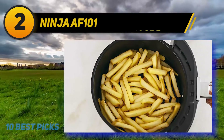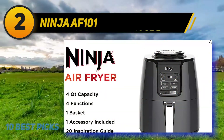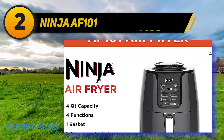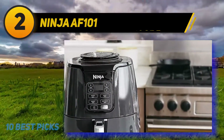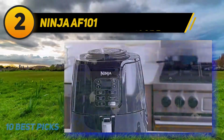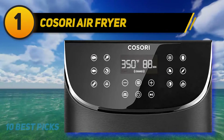The Ninja AF101's wide temperature compatibility makes it capable of cooking at up to 400 degrees. The interior pot has a non-stick coating, and the parts are dishwasher safe, so worrying about cleaning them will not keep you up at night. The basket is also pretty large at four quarts in size.